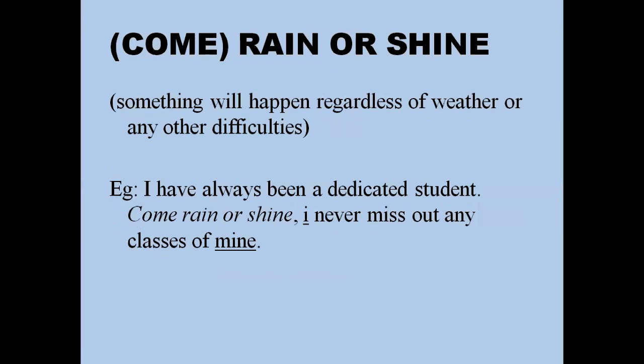'Come rain or shine' means something will happen regardless of weather or any other difficulty. For example: 'I have always been a dedicated student — come rain or shine, I never miss any of my classes.' You can also use it in a business context: 'Come rain or shine, I'll definitely be delivering your product tomorrow by five o'clock.'